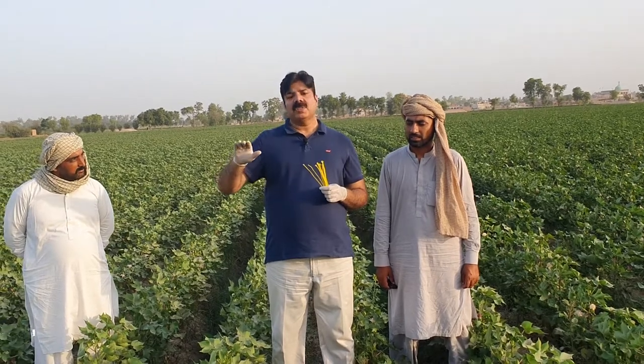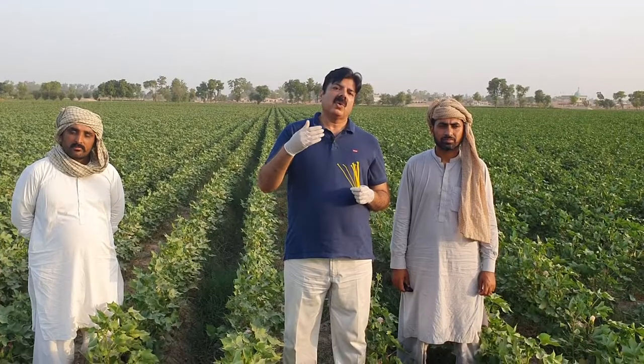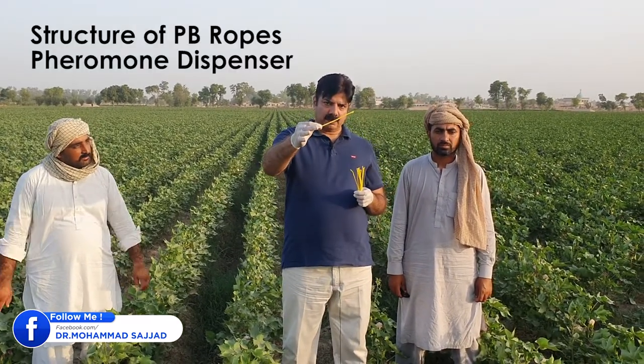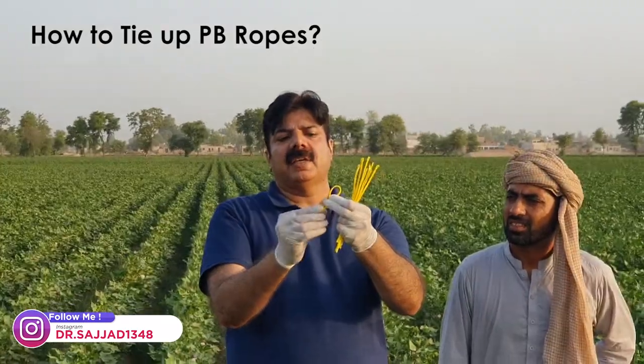Now scientists have discovered a technology based on this principle of nature. They have artificially produced this lure — the fragrance of the female pink bollworm — in labs, which has been industrialized. That artificially produced lure or smell of the female pink bollworm is contained inside this plastic tube, which is provided with a metallic wire inside so that we can bend it easily and tie it up with the cotton plant.